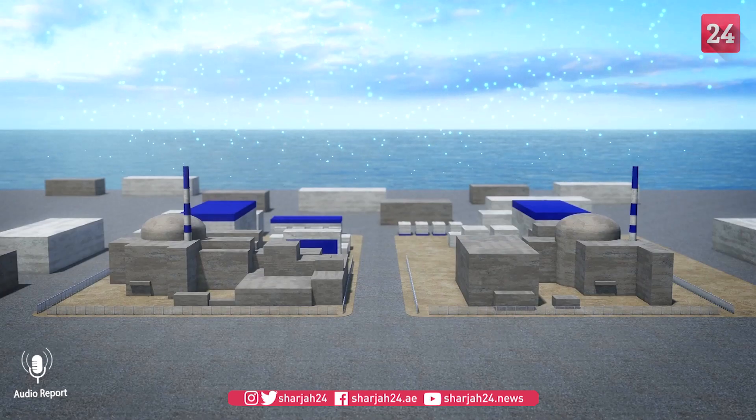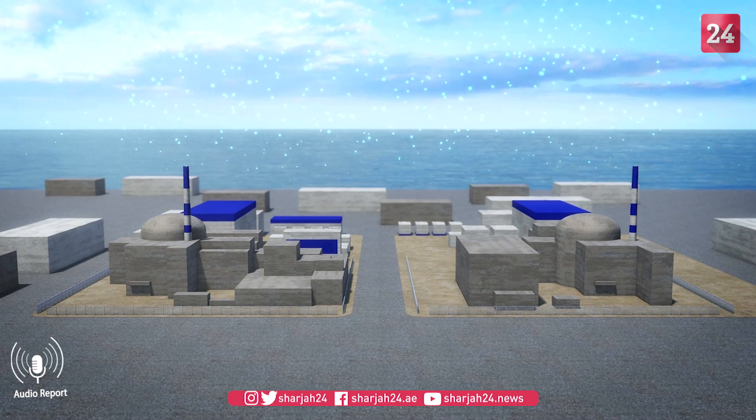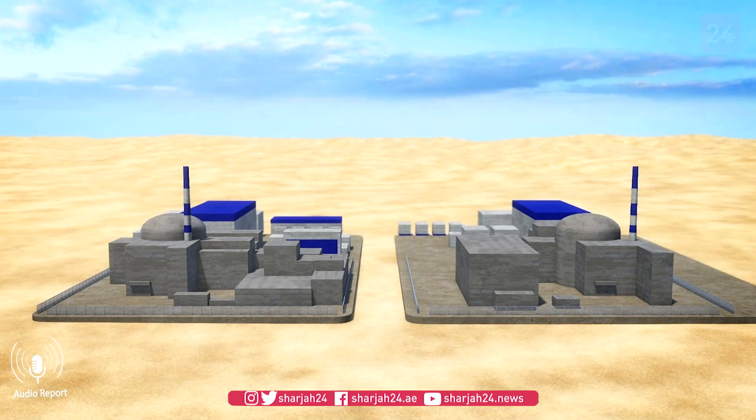For China, another advantage is that this type of reactor does not need to be built near large bodies of water, because the salts serve as a coolant, unlike conventional reactors which require massive amounts of water.